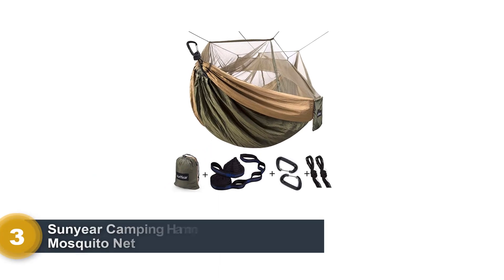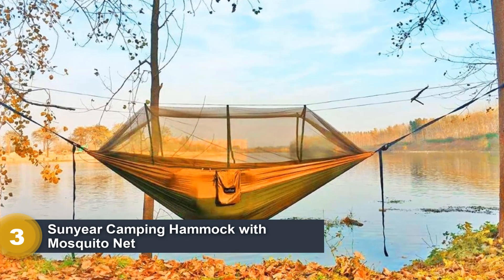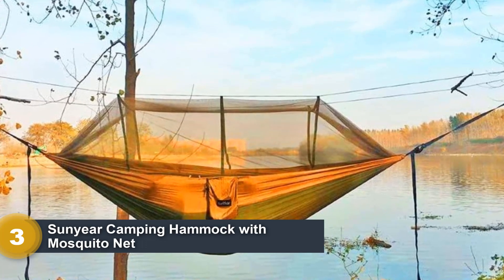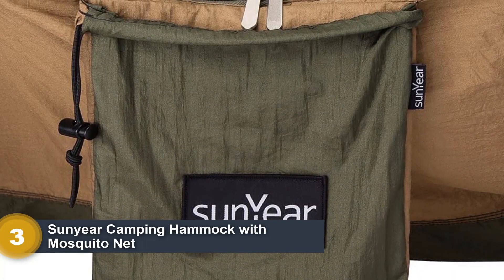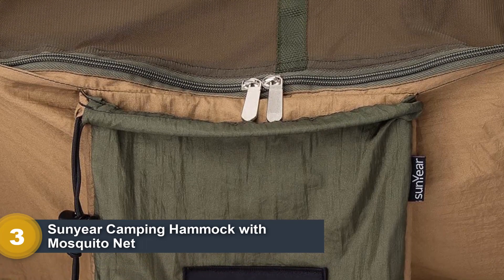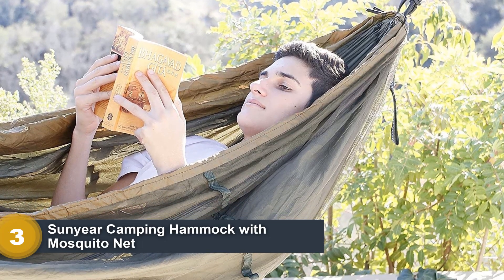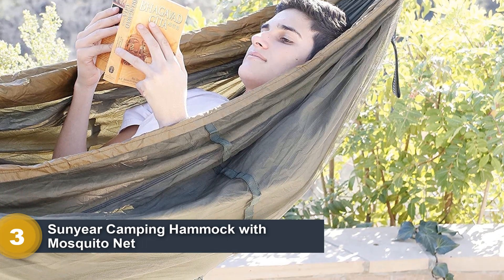Number 3: Sun Year Camping Hammock with Mosquito Net. A tanky hammock for two that weighs under three pounds and won't break the bank? That's what Sun Year has to offer with their product, and no, it's not too good to be true. The first thing that will catch your attention with this hammock is just how massive it is after it's been set up. Not only was it designed to fit two people comfortably, but the mosquito net will also hover high above your body. You'll feel like you're in some sort of space capsule with how much headroom there is, especially if you only plan to use it by yourself.